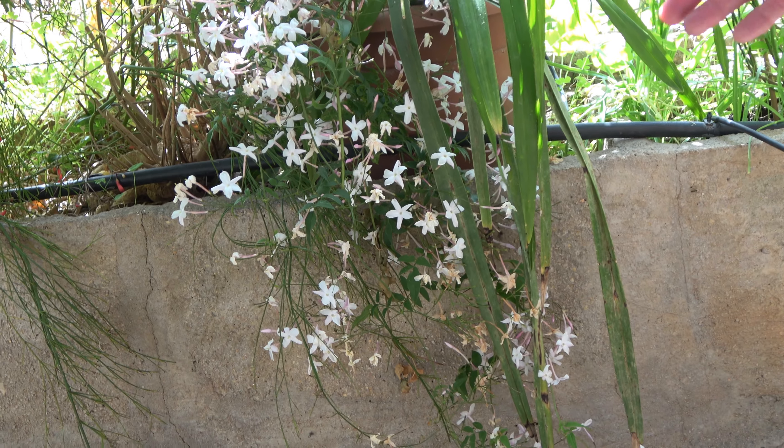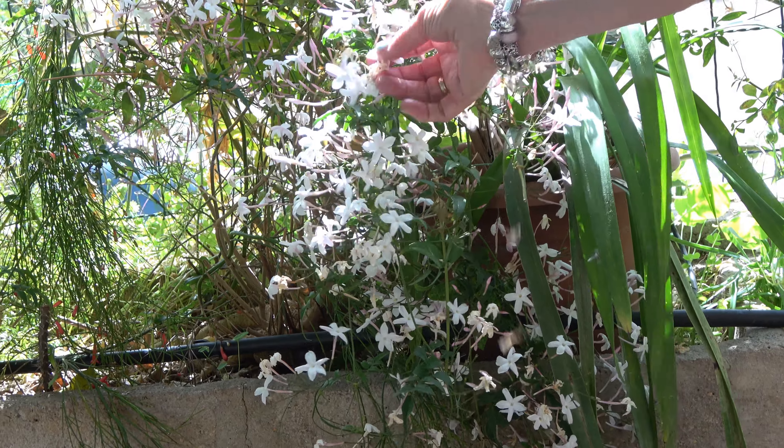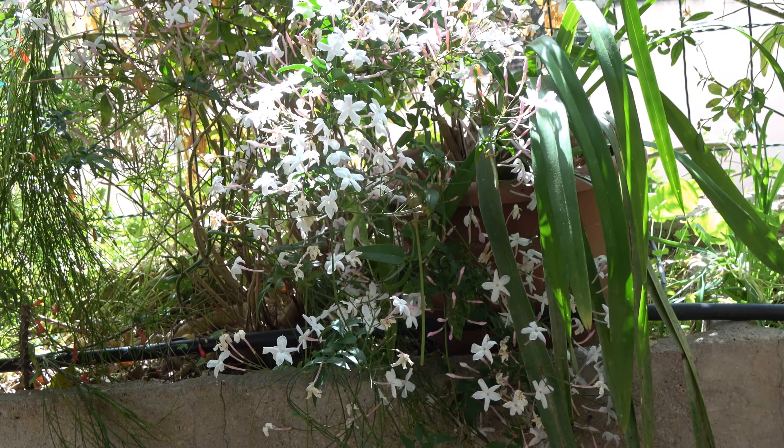Something else that smells really beautiful in the garden is this jasmine. It's finished a bit now, but it's absolutely beautiful — it's done really well there on the fence.